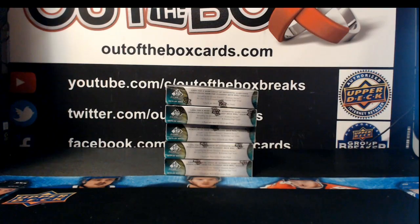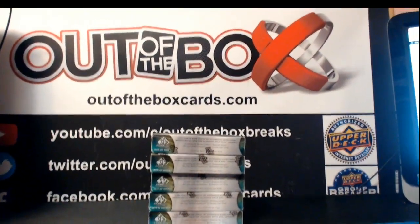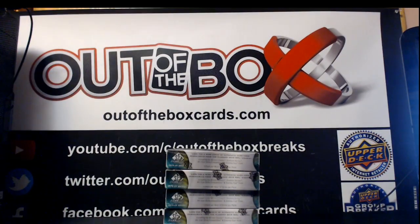Burnig's got Carolina. Brian D's got Chicago. Habs All the Way with Colorado. Andrew Falcon with Columbus. Frazier D with the Dallas Stars.